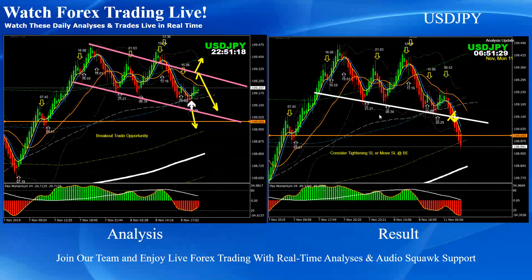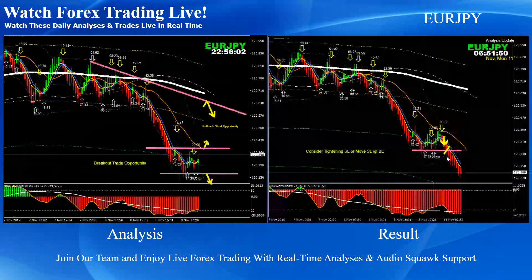Dollar-Yen: you can see we had a downside channel and we were expecting it to break out. The price nicely broke out and we announced the first target would be the next first fifth channel. The price nicely hit the first target on Dollar-Yen. Euro-Yen was pretty straightforward — this was a consolidation breakout, a beautiful short trade.